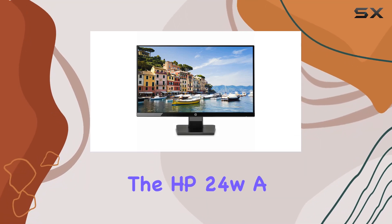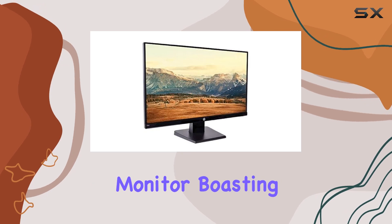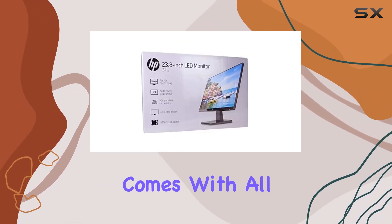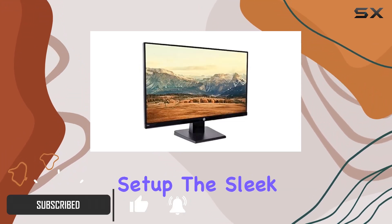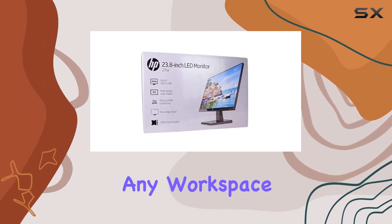Today, we're diving into the HP 24W, a brand new 23.8-inch monitor boasting a 1080p resolution. Straight out of the box, it comes with all the accessories you need, ensuring a hassle-free setup. The sleek black design is visually appealing, fitting seamlessly into any workspace.